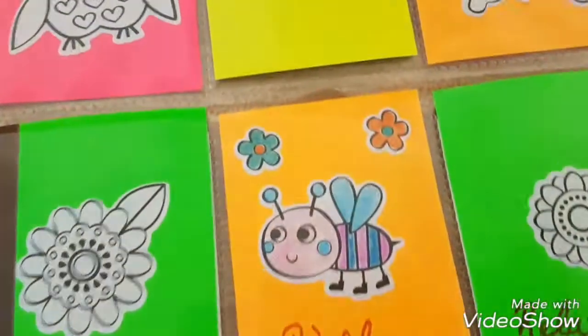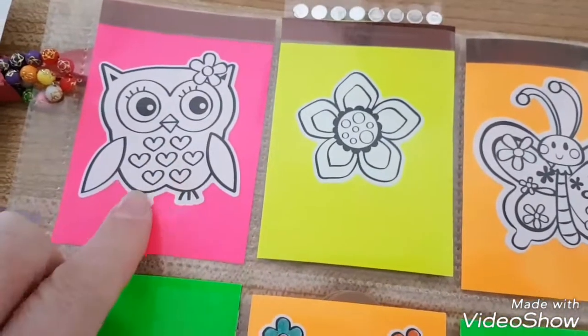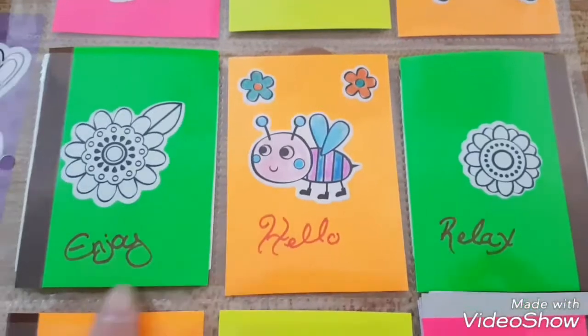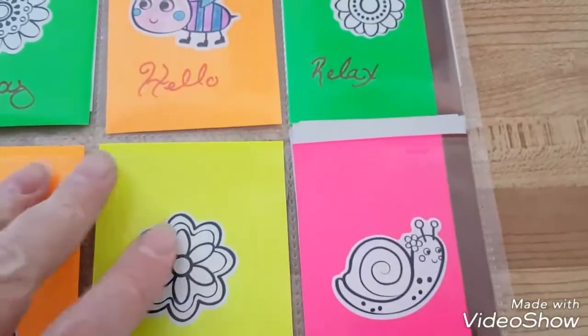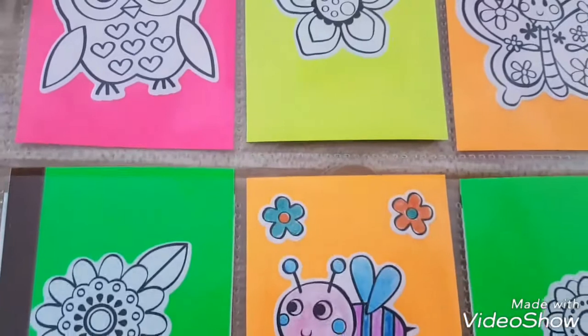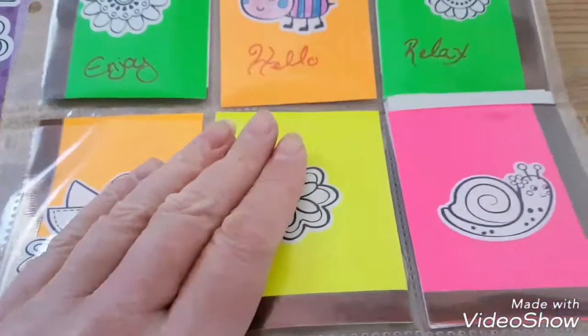She put these on a fluorescent card so that I can color them and reuse them. 'Enjoy, hello, relax' — isn't that awesome? It's bright and cheery. It's very cold today so I got this yesterday and I'm like, yes, happy colors! Christmas is over so happy colors.